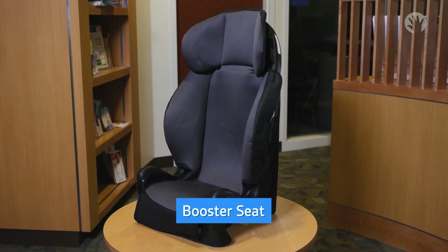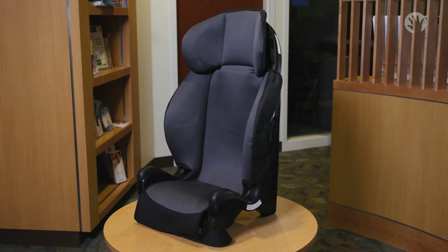Booster seats are used for children who are too tall or too heavy for their harness seat. This is the last step before using the vehicle seat belt alone. Your child may be ready to transition to the vehicle seat belt alone when they reach 57 inches, or 4 foot 9 inches tall. This is the average height of an 11 year old. Before switching, make sure your child can pass the seat belt fit test shown in the booster seat and seat belt videos.